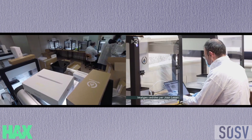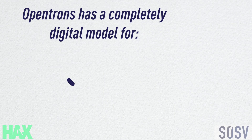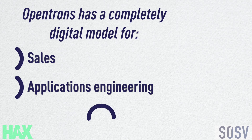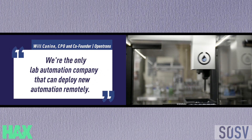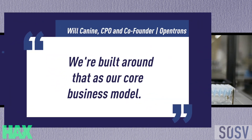Before this COVID testing, we were never doing diagnostics — we were a research-use-only company. But now that we're able to do diagnostics for the first time, we're just seeing how awesome our tool can be for this situation. We have a completely digital model for sales, applications, and engineering, where we actually help you develop your automated protocol and support. Unlike all the legacy automation companies out there, we can't send out a service guy for $25,000 to install your $5,000 robot. So we find ourselves in this unique position where we're the only lab automation company that can deploy new automation remotely — built around that as our core business model, as opposed to scrambling to do it over Zoom now that social distancing is a reality.